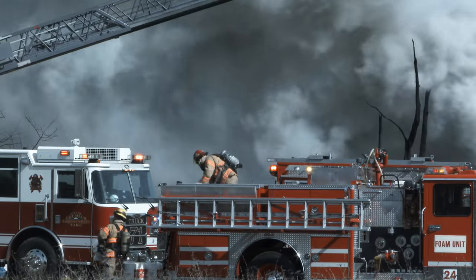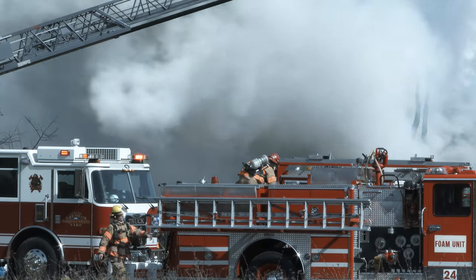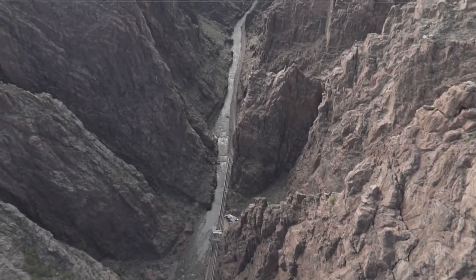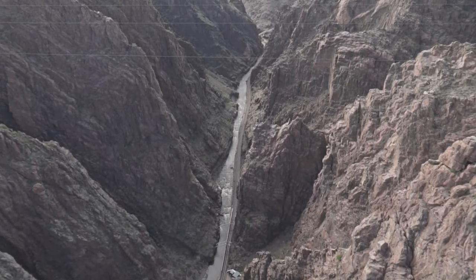On June 11th, 2013, tragedy struck the park. A wildfire in the nearby wilderness spread to the park, destroying the vast majority of the facilities. Remarkably, the bridge survived, save for the few burned planks mentioned earlier. Additionally, all staff and park guests, as well as the animals in the wildlife park, were safely evacuated.